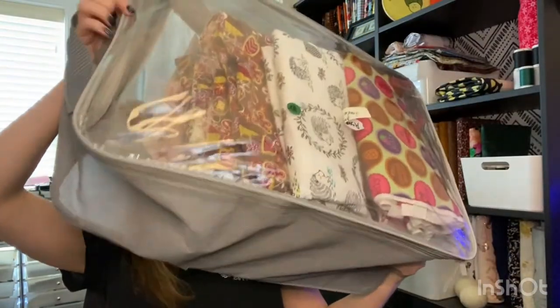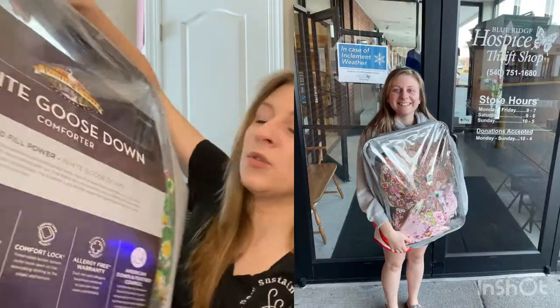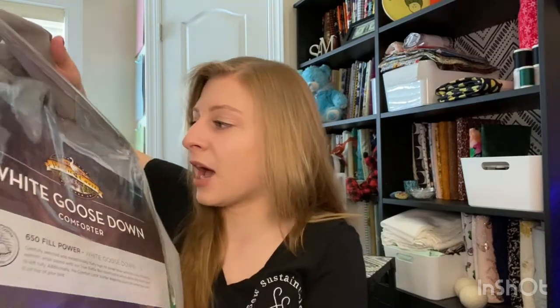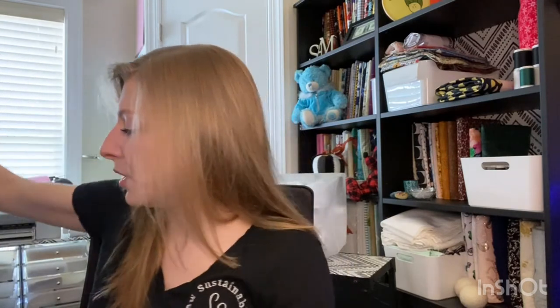So I went to the thrift store and found this gem right here. This is typically how thrifted fabrics come — in an old comforter or bed sheet bag, like this is how I've seen it the most. The prices vary. What I like about this is that you can just open the zipper, touch the fabric and feel what it is. Generally they are not marked with what fabric they are, so you simply have to go by touch.